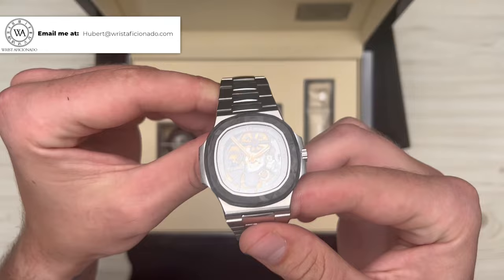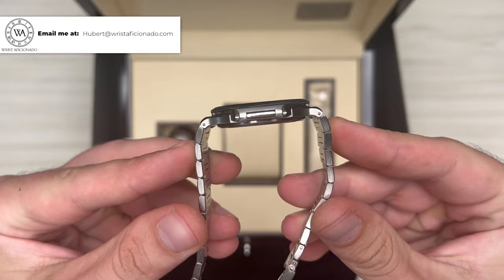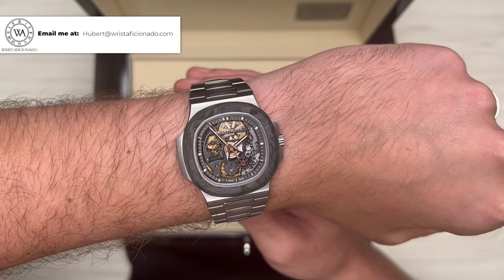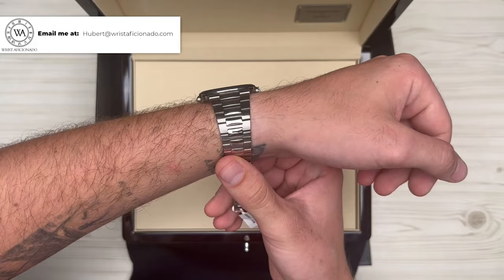The case remains original. It's a standard 40mm steel case with the addition of the forged carbon bezel, which is a signature for Artisans de Genève. The watch wears just like you'd expect a standard 5711 to wear — it's 8.5mm thin and 48.5mm across the wrist. As you can see, it wears perfectly on my wrist, as you'd expect from a Nautilus.